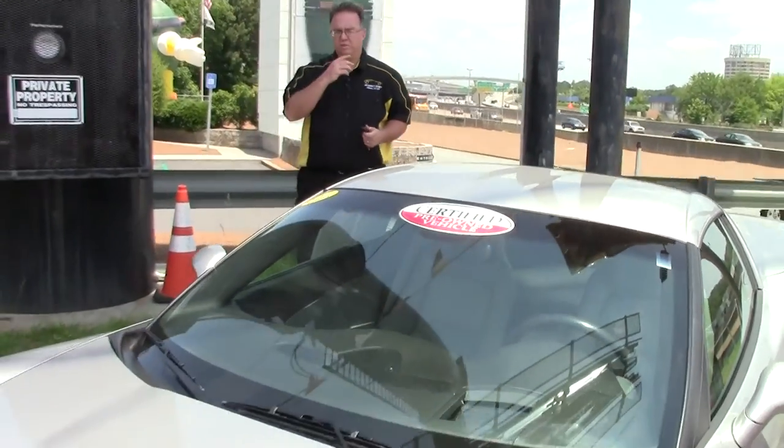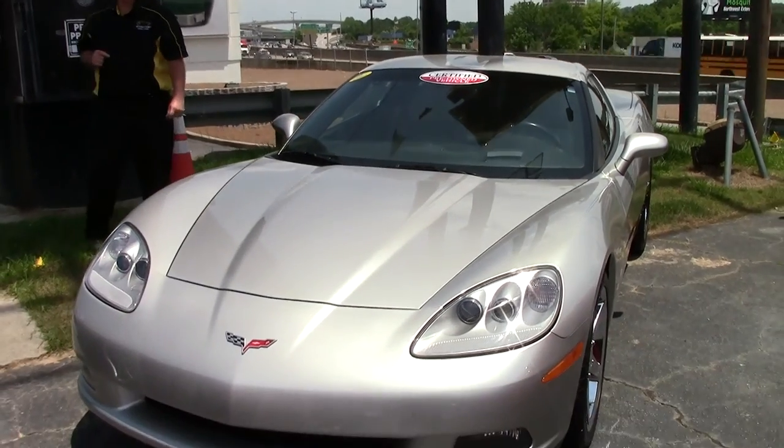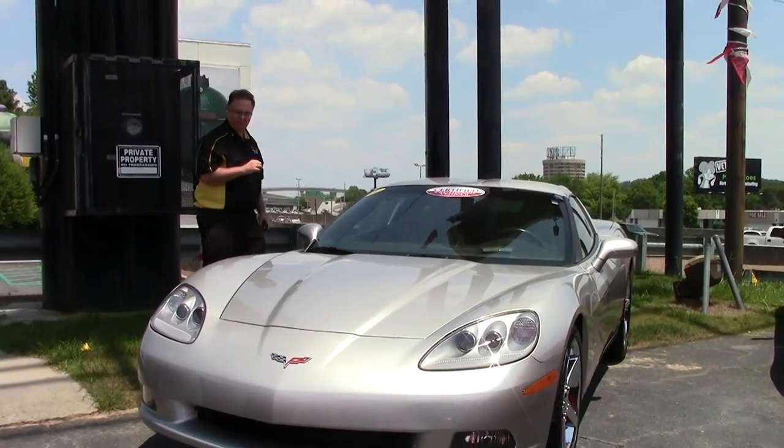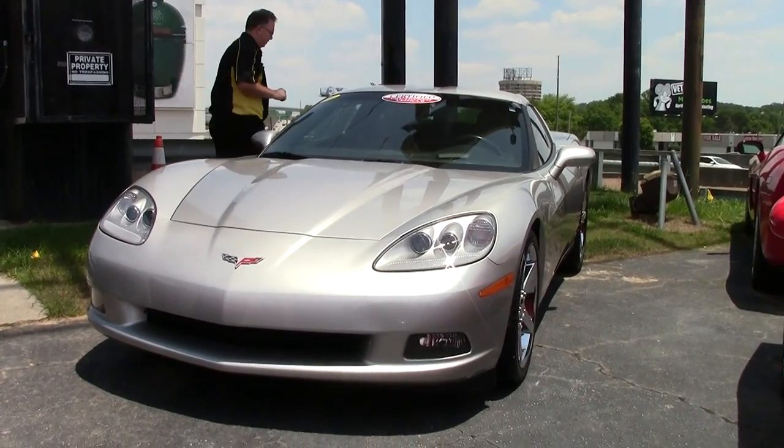Welcome to BioVet folks. Today we're going to take a look at an almost new 2006 — silver with a titanium interior — with only 8,488 miles on it.